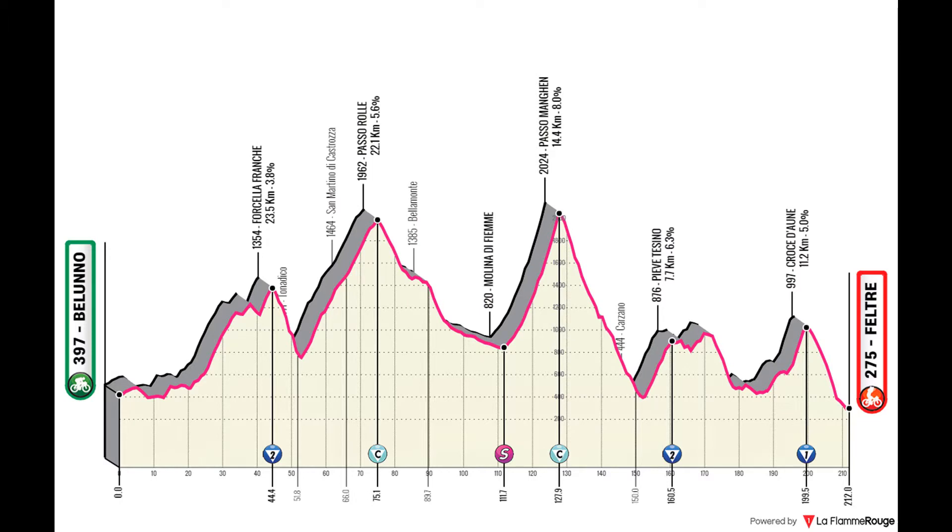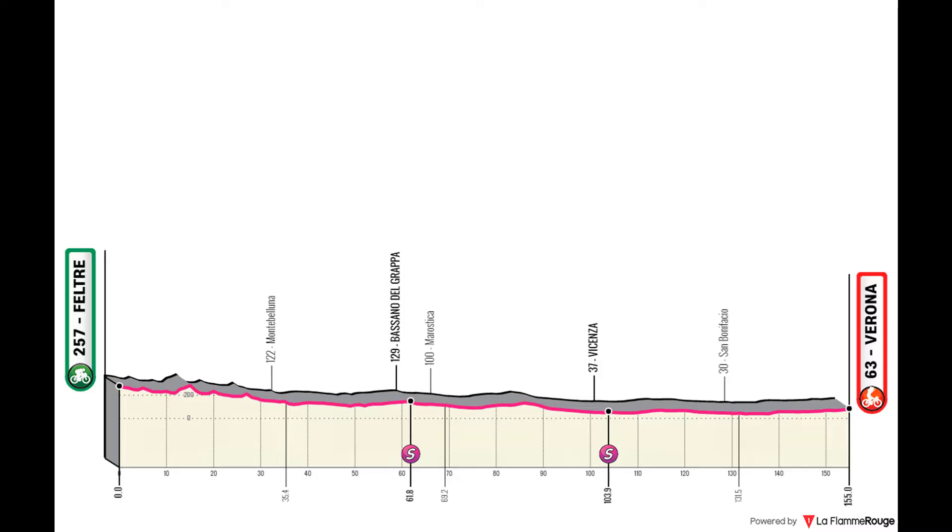Stage 16 is a return to a flat stage — the last chance for the sprinters to get their success. It starts in Feltre and goes all the way to Verona, where the Giro finished last year. A very iconic city, and one that the fast men will love to see.